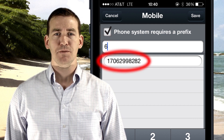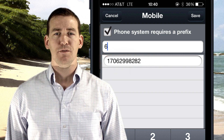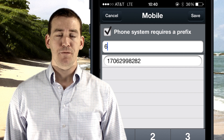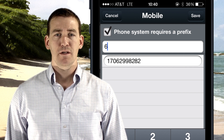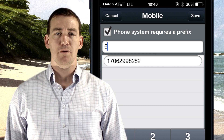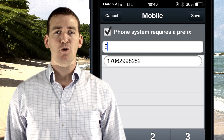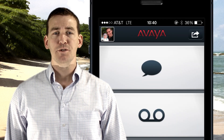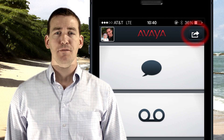Before you enter the mobile number in the space below, think about whether or not your mobile number is long distance for your IP Office to call. For example, if you called your mobile number from your office phone, would you need to dial a 1? If so, when you enter your mobile number, make sure to preface it with the number 1. Now that your mobile number has been entered, it's time to program your server ID, username, and password. Click on the share icon at the top right of the home screen.